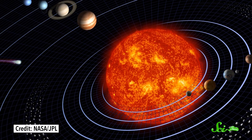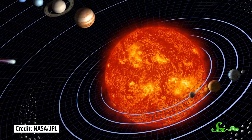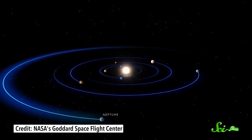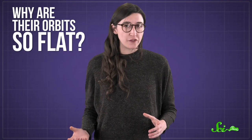When you see a map of the solar system, it looks like all of the planets are orbiting the sun in a flat, two-dimensional plane. But that's not just to save paper. While there is a little wiggle room, the planets really are orbiting on mostly the same level. And we've actually known that since before telescopes existed, just by charting where the planets and the sun appear in the sky. But why are their orbits so flat?